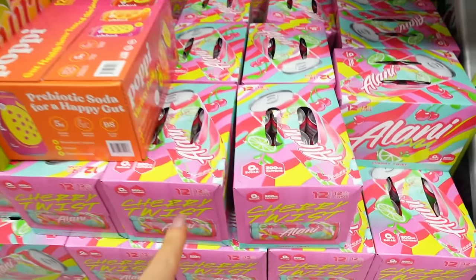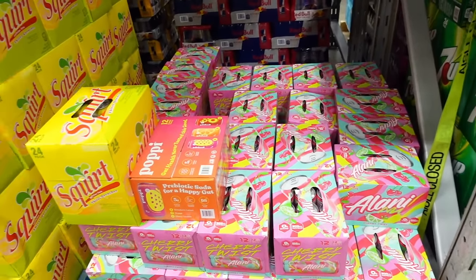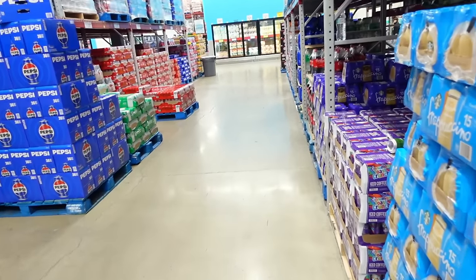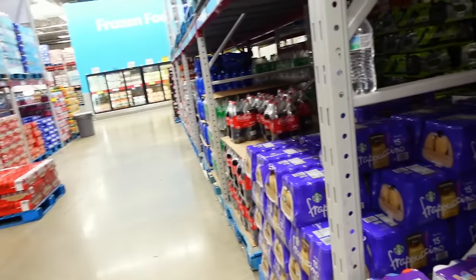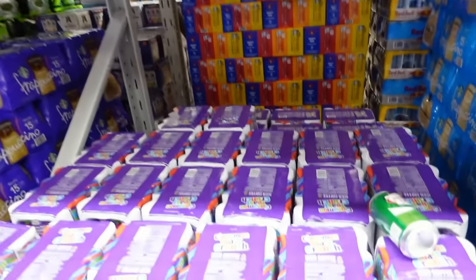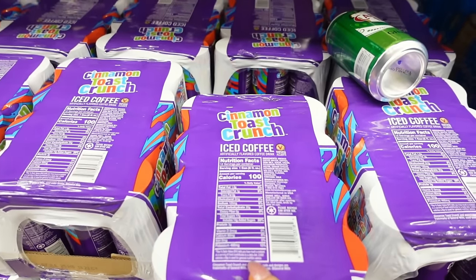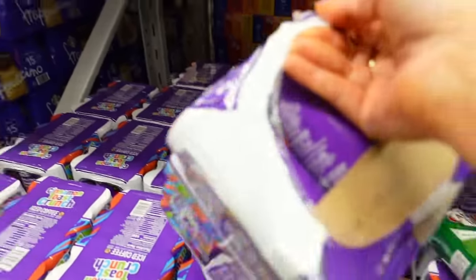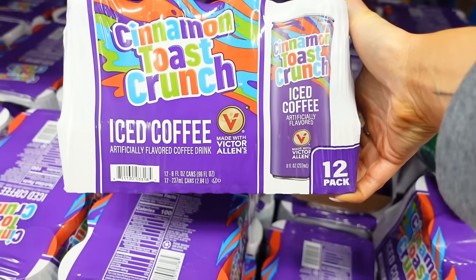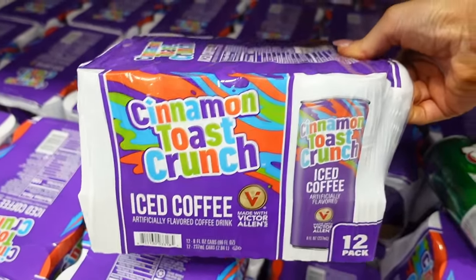They have the Poppies and the Alani's Cherry Twist — those are $17.98. They do have a lot of energy drinks here. Do you feel like drinks have gone up a lot? Here's another one — Cinnamon Toast Latte cans. They're like iced coffee, 100 calories for one can. These do have a lot of sugar in them but they are controlled. Cinnamon Toast iced coffee — this is $12.48 with Scan & Go, so it's less than a dollar per can. And at least you know exactly what the macros are.